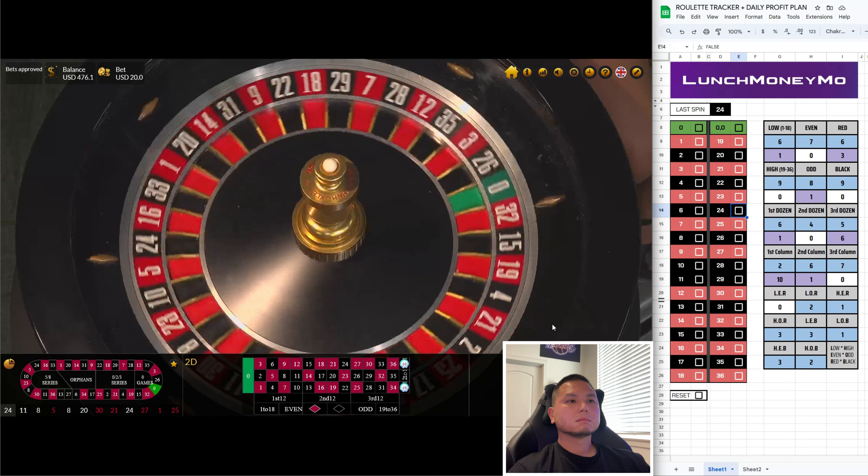Let's do $5 on the second dozen and $5 on the third dozen. Oh no, 8. We've got three eights so far — four eights. Rebid, go up two units, so $15 on each.